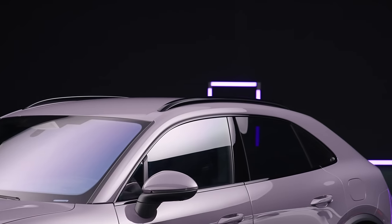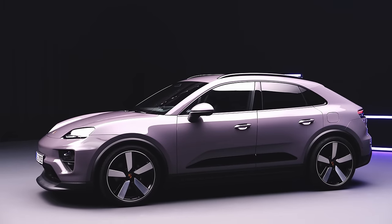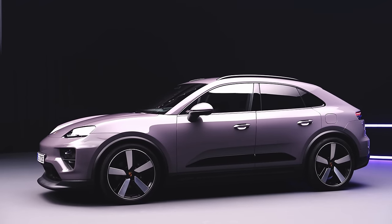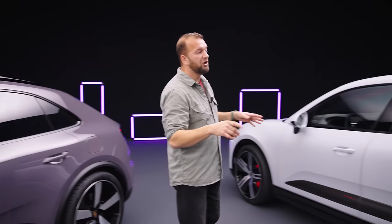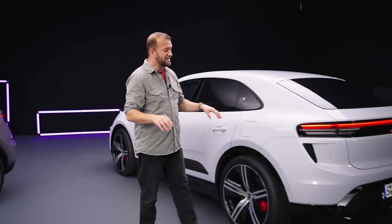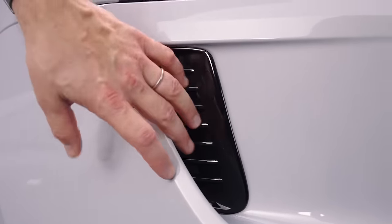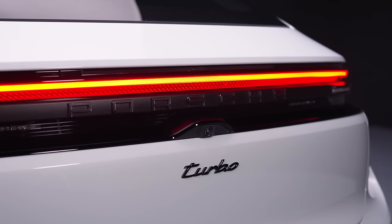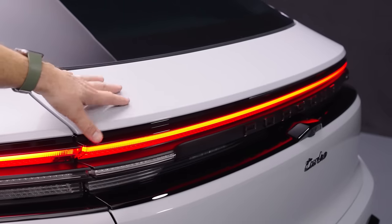Down the sides you've got these side blades like on the previous Macan. They can come in three different colours: gloss black, normal plastic, or carbon fibre on the Turbo. The side of the car is nicely muscular and feels a little bit lower than before — because it is. It's actually slightly wider and slightly lower, with a much longer wheelbase. There's 86 millimetres added in here, which should be good news for the interior. At the back, the Turbo has extra vents in the bumper, and you get a 3D full-width light bar with the Porsche logo in the middle.